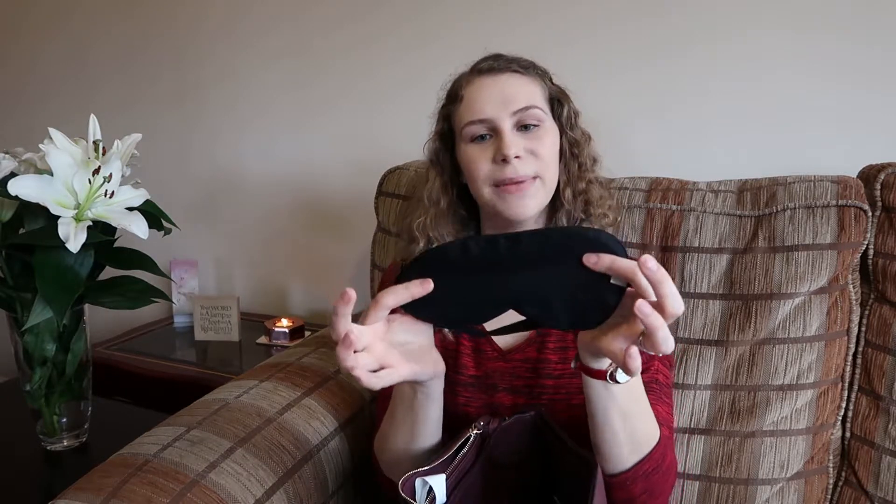I took a sleep mask, which was amazing. I didn't realise they leave the lights on all the time in hospital and people can turn them on and off whenever they want — great for feeding the baby, but a pain when you're trying to sleep. I used the sleep mask quite a lot. It's a silky one from Amazon for just a few pounds and it's lovely.